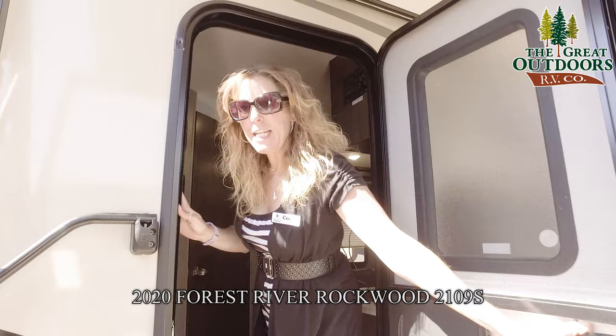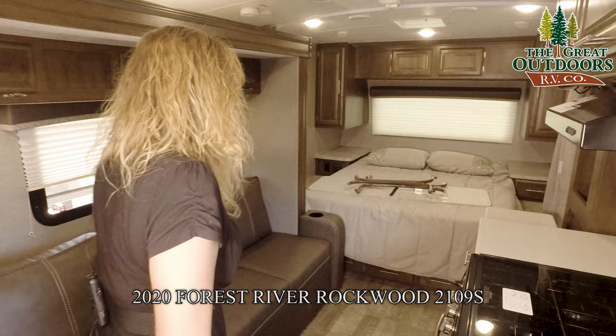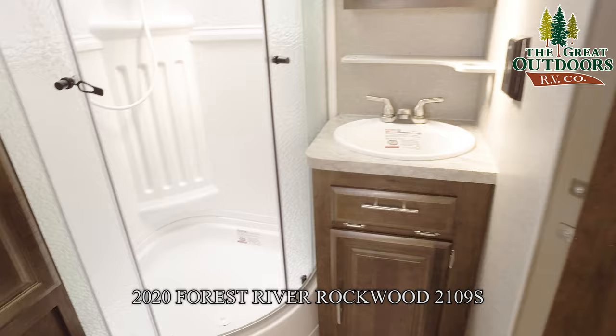Come on in here, I want to show you a super nice feature about this unit. As you can see, the slide is still in right now. We have complete access to our bed, complete access to a sitting area, full access to the bathroom, and full access to the refrigerator. Basically, this coach is completely usable without the slide pushed out.